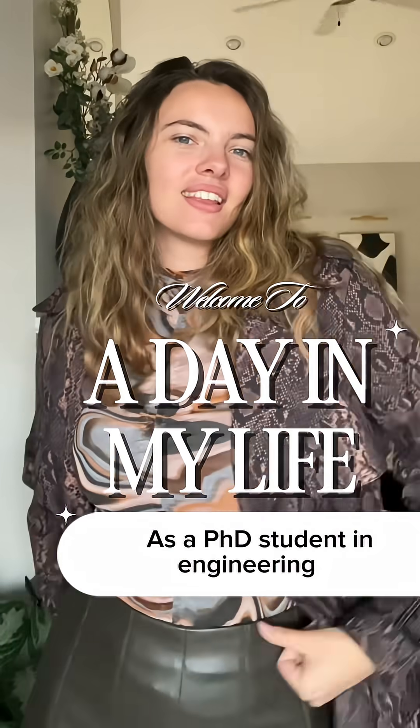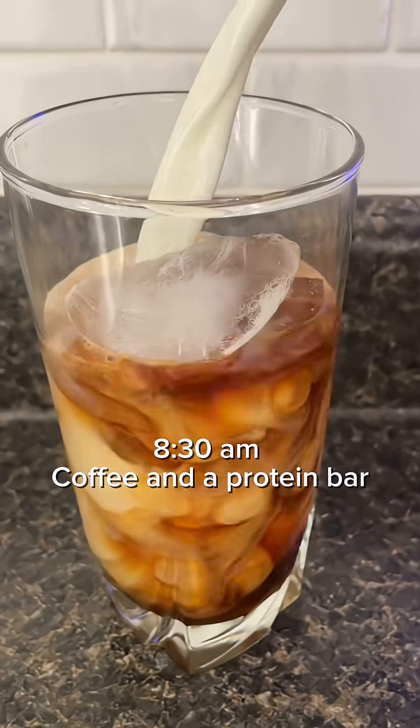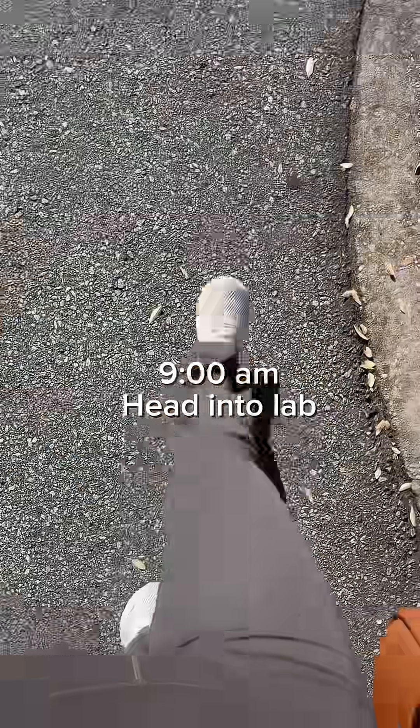Spend a day with me as a PhD student in engineering. First off, I am making myself an iced latte with a cold foam because I'm just feeling a little bit extra today.